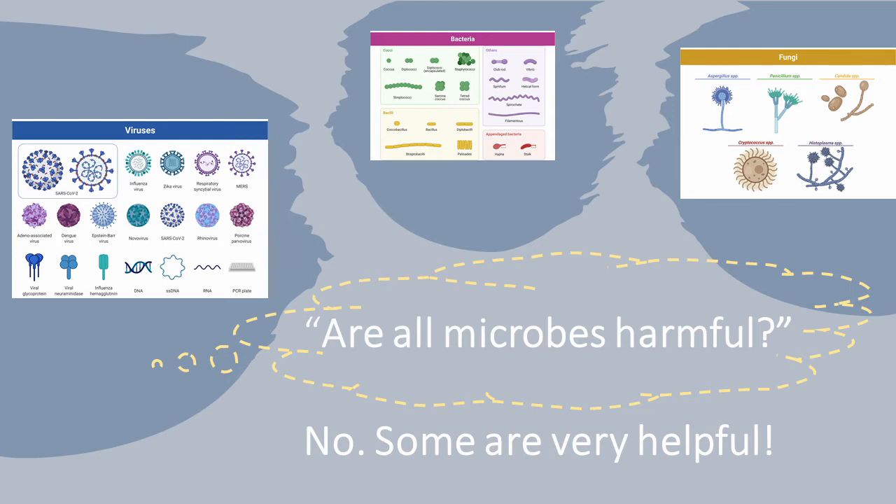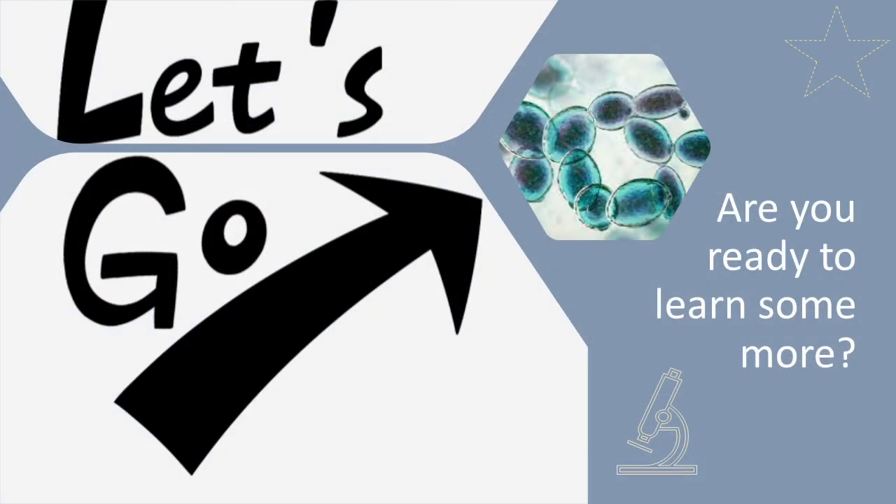However, other microbes are very useful. Are you ready to learn some more about these helpful microbes?